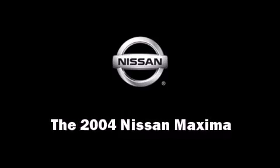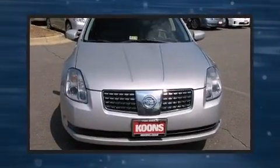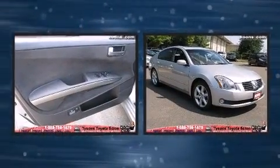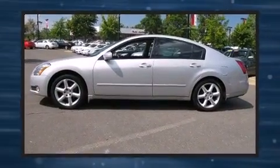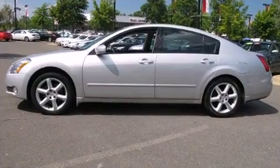Come test drive this 2004 Nissan Maxima. This four-door sedan has not yet reached the 100,000 mile mark. It features an automatic transmission, front-wheel drive, and a 3.5-liter six-cylinder engine.